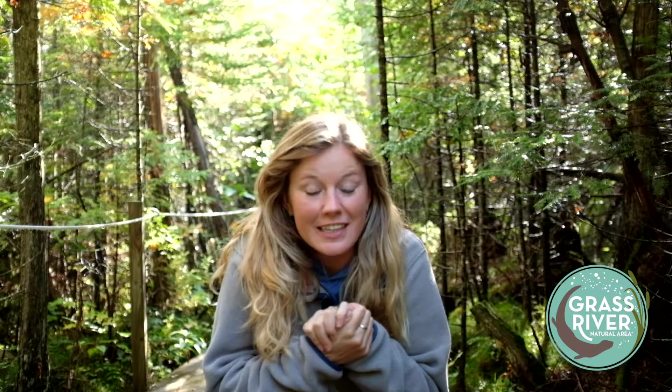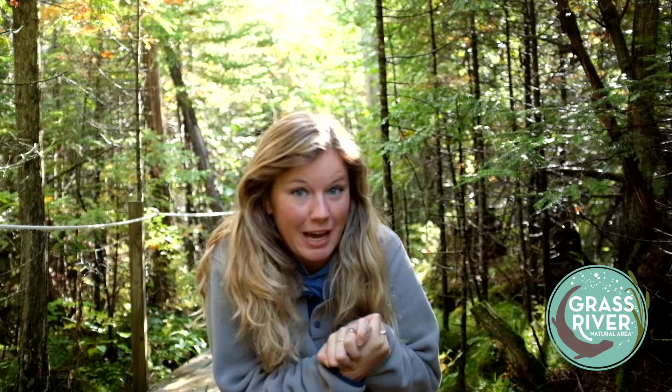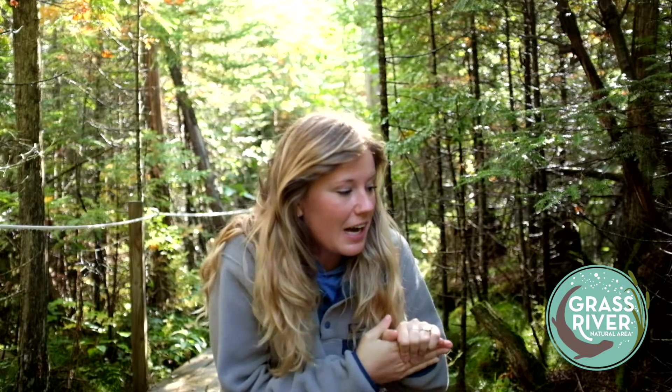Hey everybody, my name is Emily and I'm a naturalist here at Grass River Natural Area. Maybe you've been here to Grass River before, maybe you have never been here, but Grass River Natural Area is a really big 1,492-acre preserve here in Antrim County near Bel Air, and it's full of lots of different kinds of plants and animals and mushrooms. Today we're going to discover some of that.